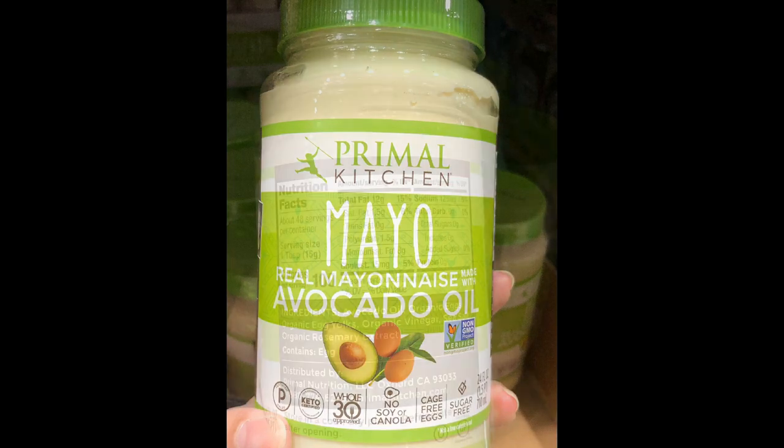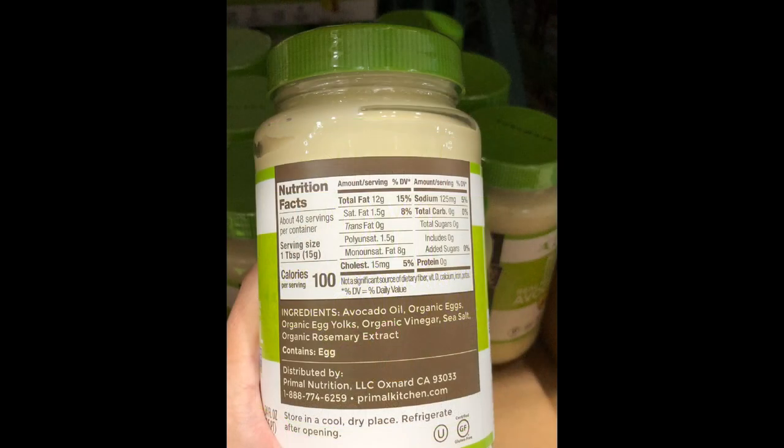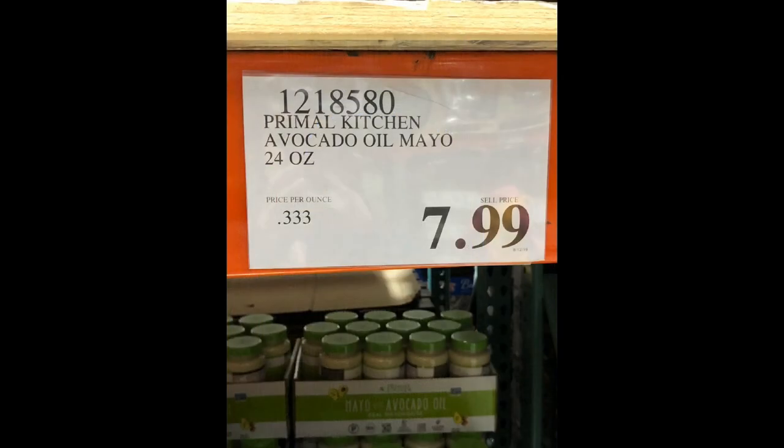The Primal Kitchen mayonnaise with avocado oil is sugar-free, keto-approved, 100 calories per tablespoon, and carb-free. For a 24-ounce jar, you pay $7.99.